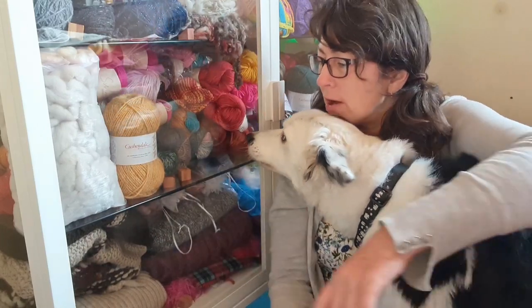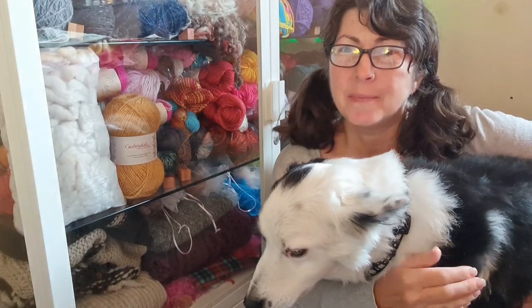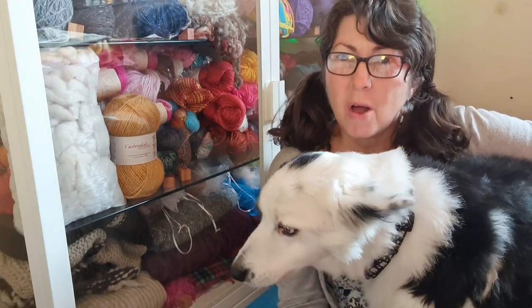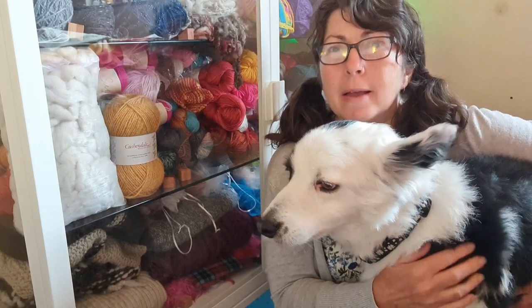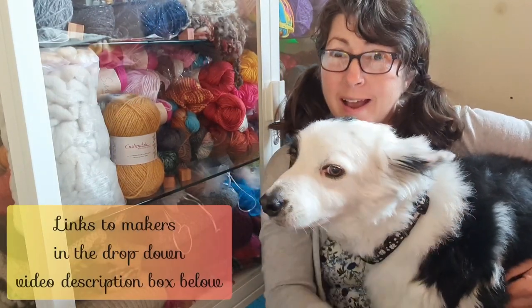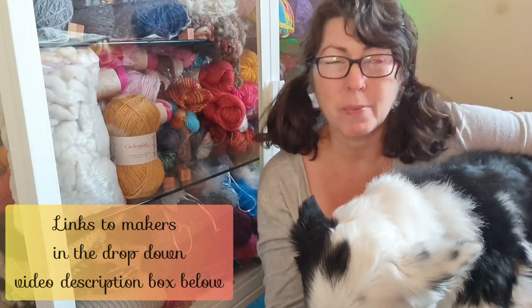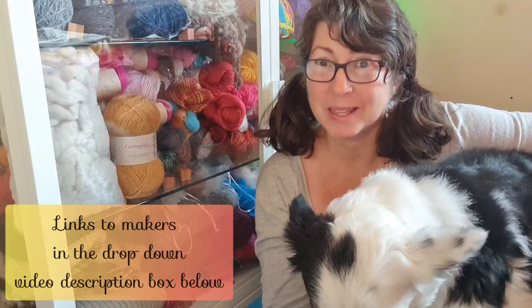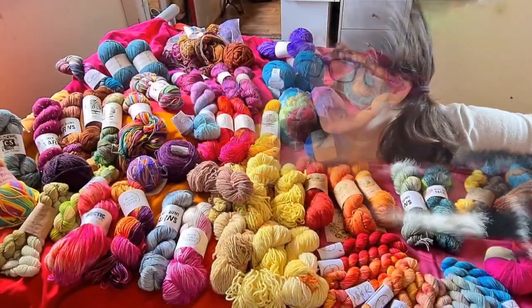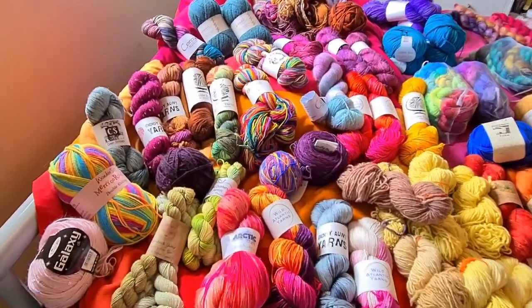I have two shelves of yarn and then down here are woolen projects that I've made. I just brought it all out, kind of organized it a bit, and went through it — I'll put a little video in here of it all spread out on the bed. It nearly filled the bed. The bed is a double bed, not a king size bed, so it wasn't quite that much yarn, which would be overwhelming. This is my yarn stash.